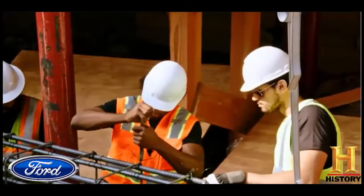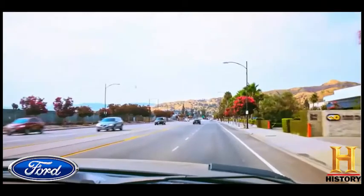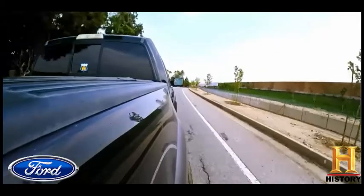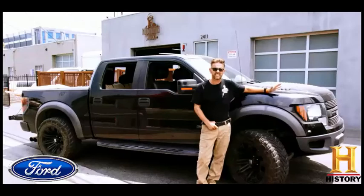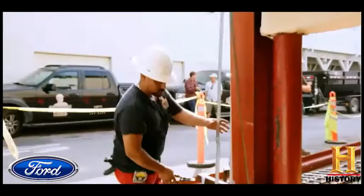We're based here in Southern California, and we work all over the L.A. area. Primarily what we do is we prepare buildings for earthquakes, and a lot of buildings built back in the 60s, 50s, 40s — they just weren't built with the knowledge that we have now.